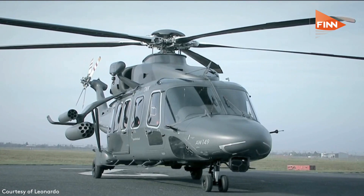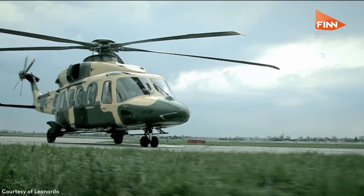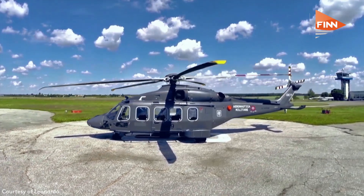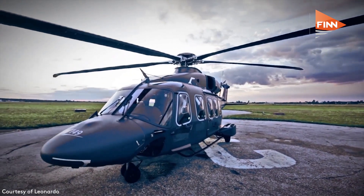It can be adapted in the sense that we can add situational awareness sensors or sensors for self-protection, which will also enable it to do a wide variety of military missions. It can do troop transport, medevac,